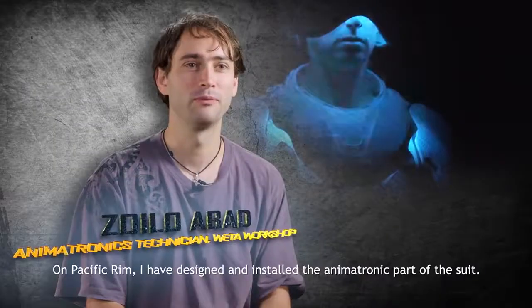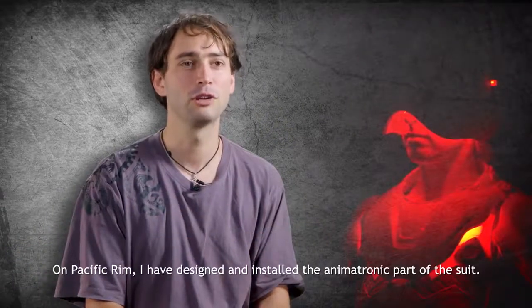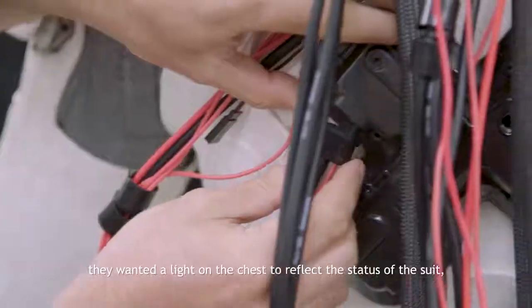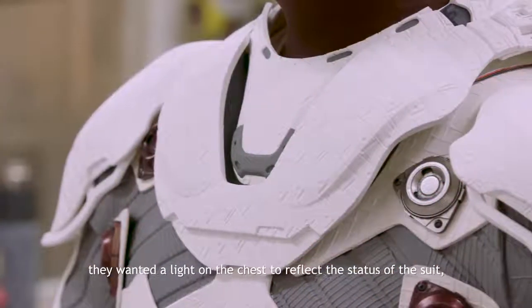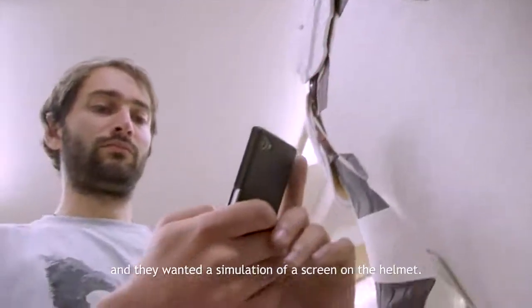On Pacific Rim I designed and installed an imaginary part of the suit. We had two briefs from the client: they wanted a light on the chest to reflect the status of the suit, and they wanted a simulation of the screen in the helmet.